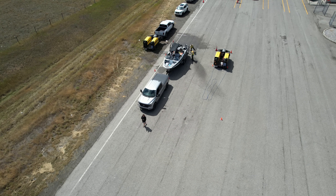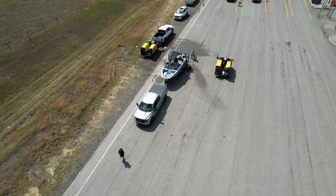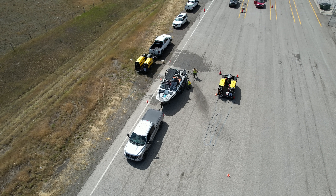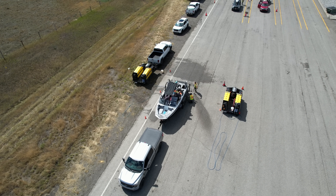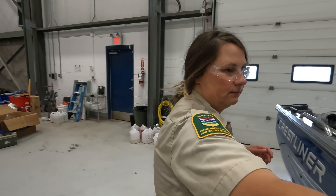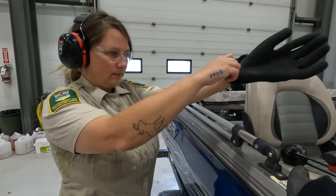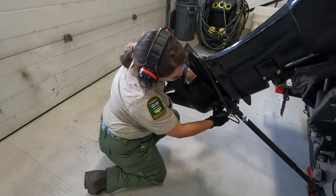It's every boater's nightmare: zebra and quagga mussels discovered on your boat. Once found, the clock starts ticking to stop them in their tracks. We're at the Edmonton Decontamination Building with inspectors who know exactly how to keep invasive species from hitching a ride across our waterways.